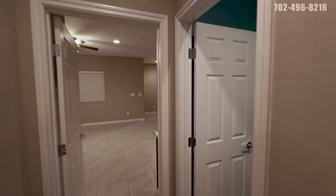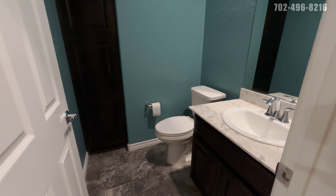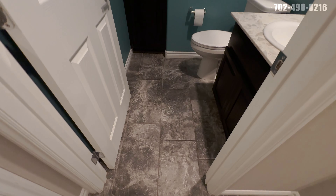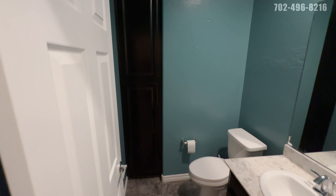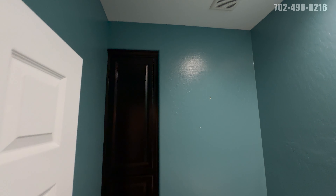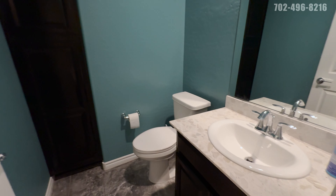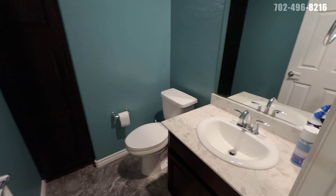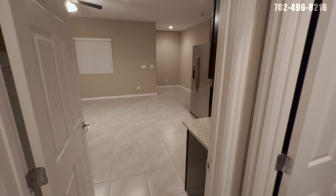First, we're going to see bathroom number three — just a guest bath, so it is a 4/4 here. The tile is going to be a 14 by 8 stone-look tile. This room is in a blue, kind of a teal color. We have a dark wood cabinet for linen storage, the same countertops we've seen, an overmount sink, and your toilet.